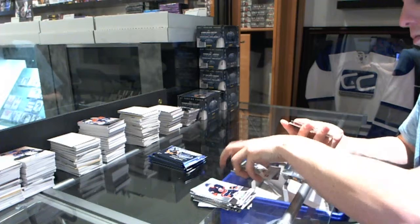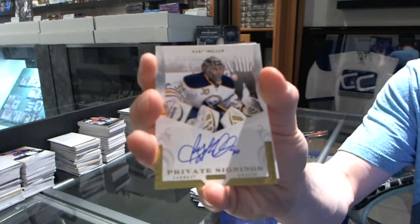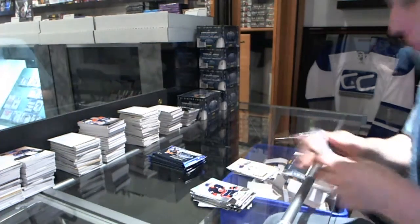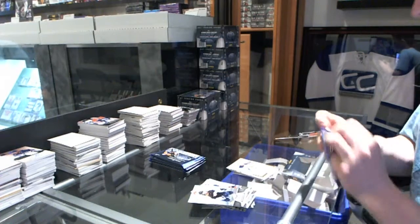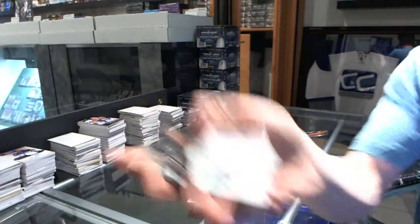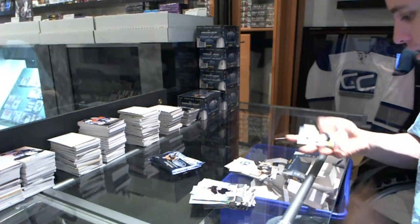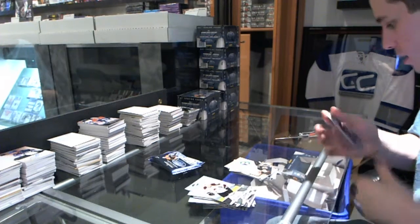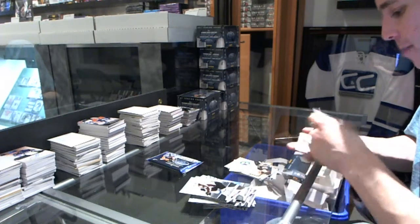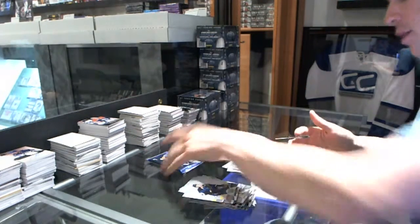Oh wow. Private signings, Ryan Miller. Ryan Miller private signings — how many big names on the private signings checklist for Certified? That's pretty sick. Throwback threads, Chris Brungard. We've got a mirror red dual jersey, number to 150, Mark Giordano — this is apparently now the flavor of the night.